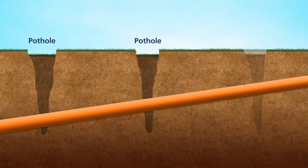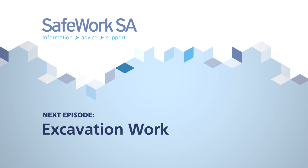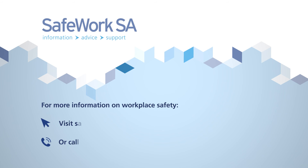Always verify location by using careful potholing at frequent intervals along the services. Now that you know more about locating underground utilities, the next episode will explain how to carry out excavation work. For more information on workplace safety, visit safework.sa.gov.au or call us on 1300 365 255.